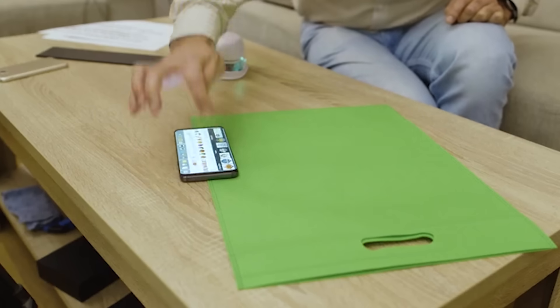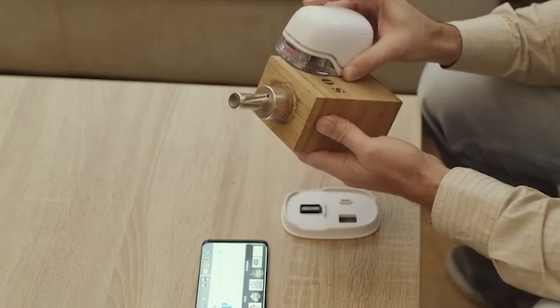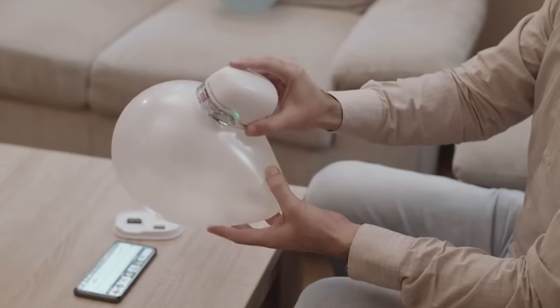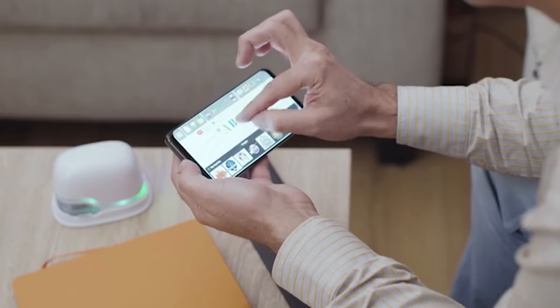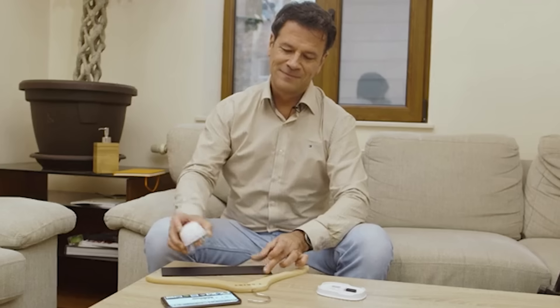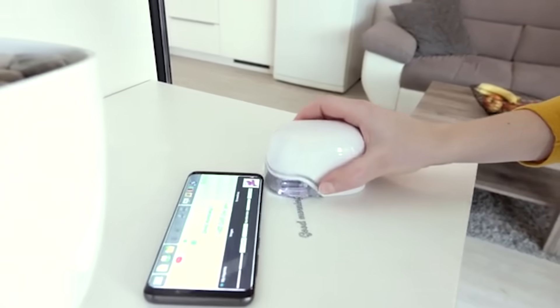Such surfaces include textiles, wood, metal, plastic, glass, and of course paper. The device is so delicate you can even use it to decorate balloons. Print Brush is portable and allows you to print whenever and wherever you want. All you have to do is slide the device across the surface. It only weighs 260 grams.